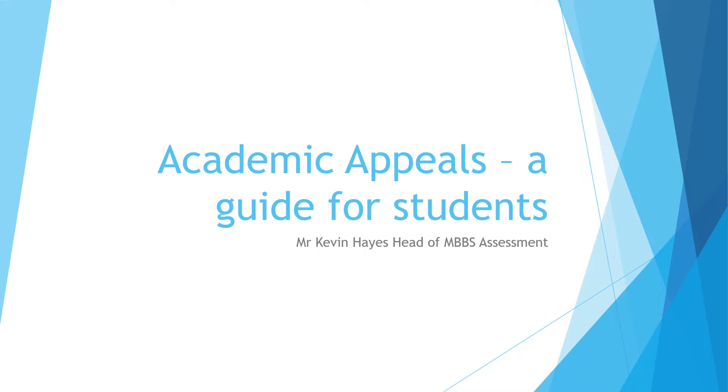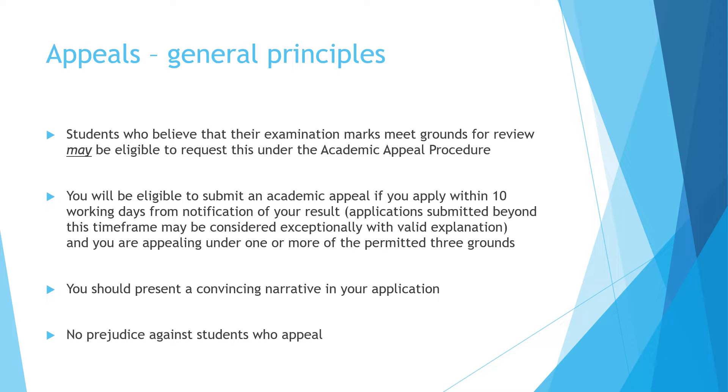Hello and welcome to this video on academic appeals. This is designed as a guide for all students here at St George's. I'm the head for MBBS assessment, but the principles of this talk apply to all students here. As a general rule, students who believe their assessment marks meet the grounds for review may be eligible to request this under the academic appeal procedure.